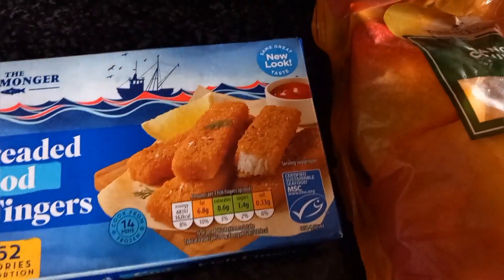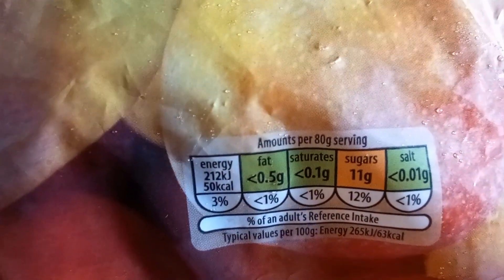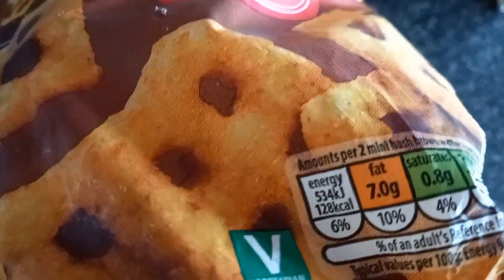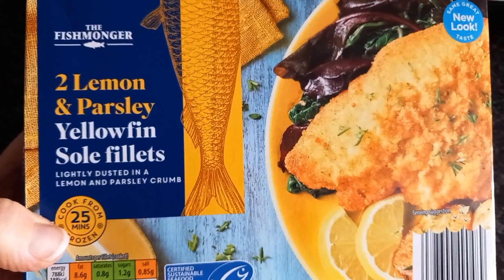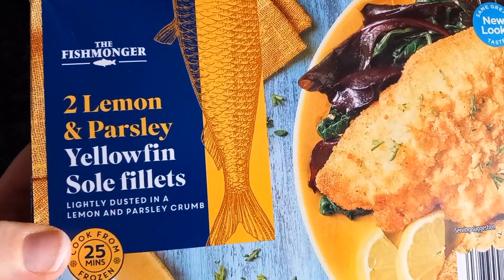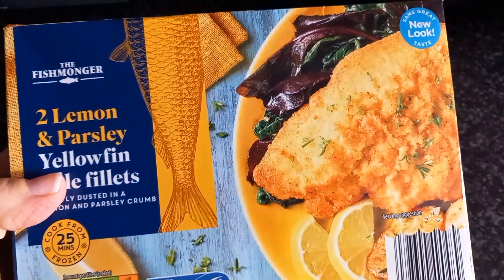These are the frozen things I got in Aldi. Three fish fingers are 162 calories. Mango chunks - 80 grams is 50 calories. Blueberries - 80 grams is 36 calories. My husband really likes these waffles and they're 128 calories. I also got these lemon and parsley lightly dusted fish fillets - 188 calories per fillet - which I thought would be nice with some potatoes and broccoli.